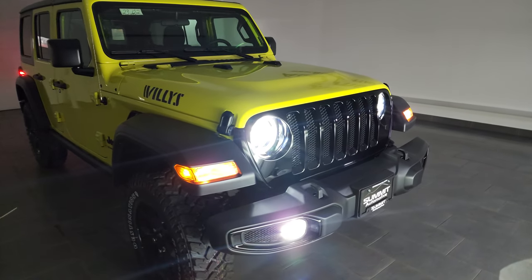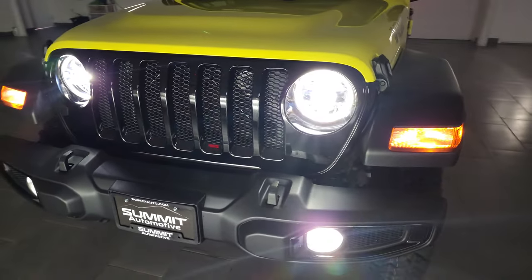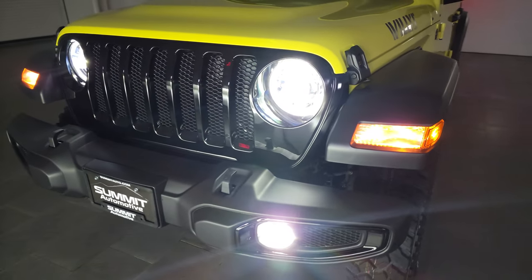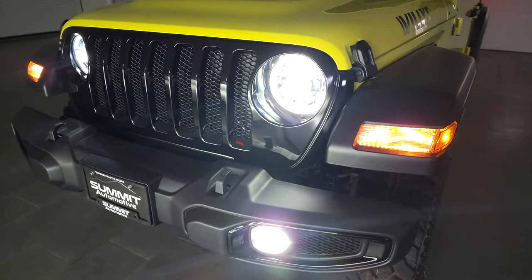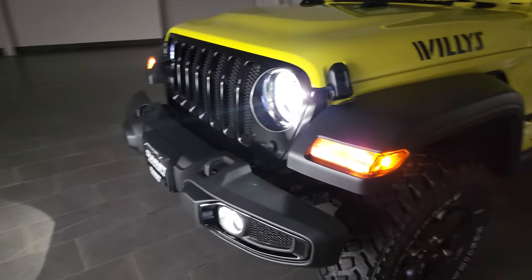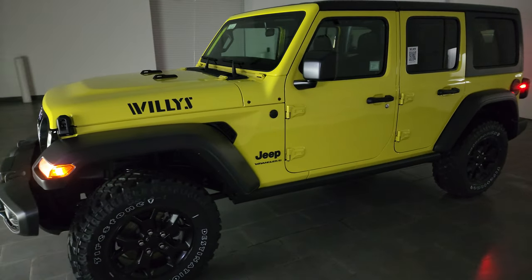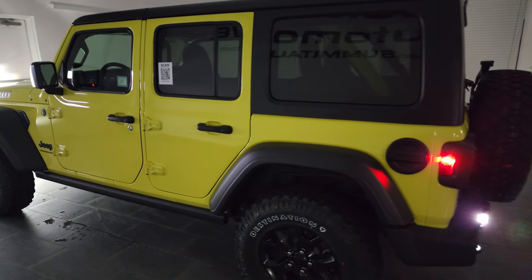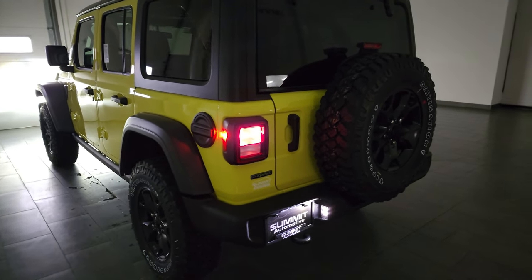I always like doing this because you can see just how bright those lights are. I honestly think for a Wrangler this is one of the best options you can spend money on — the LED lighting group. On the Willis Edition it comes standard. You can see just how bright those lights are, and it makes it look really good in the dark when it's coming towards you. This color is even bright in the dark. Get the LED license plate light there.